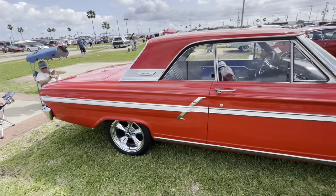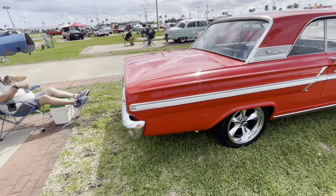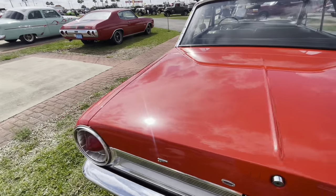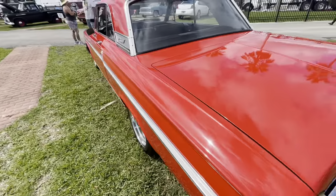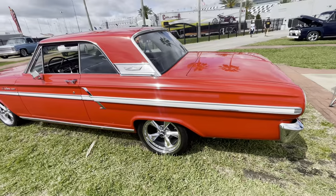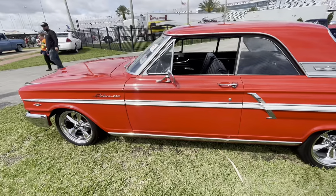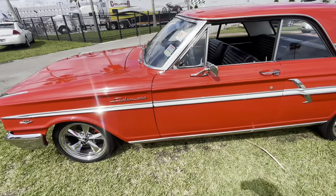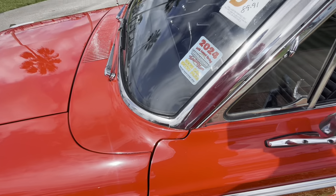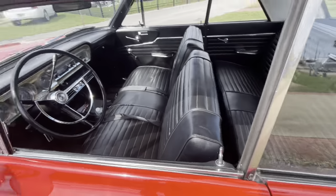That's a good-looking Fairlane right there. Look at that — really, really, really nice. See there — this guy did the edges. I like them when they're like this. Look how pretty that thing is.